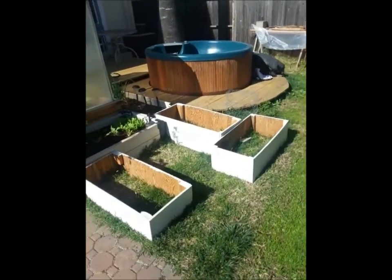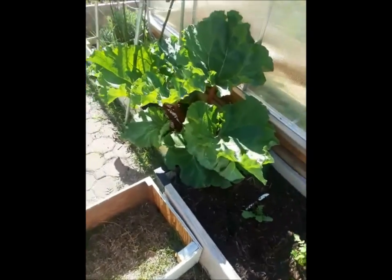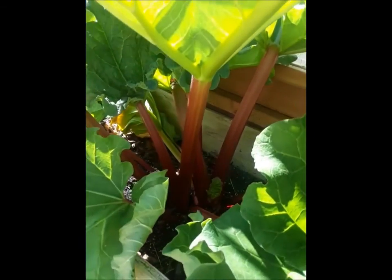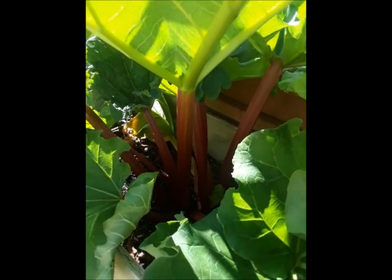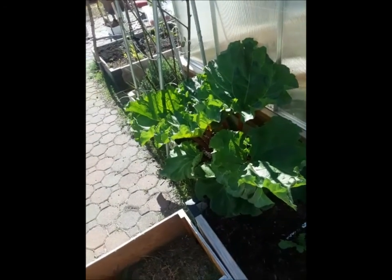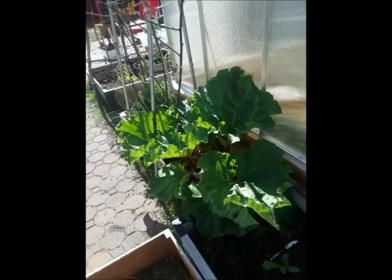I still need to fill this bed and those three new beds with more soil. The rhubarb is insane — all of the stems are so perfectly red. It's gorgeous, and I have to look up how to actually harvest and process that because it looks like a good harvest to me.